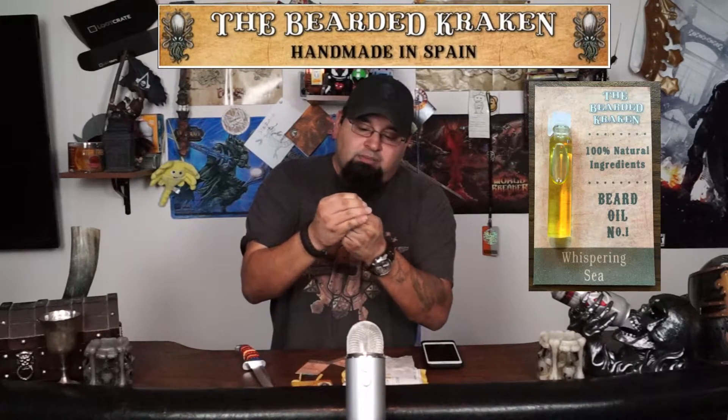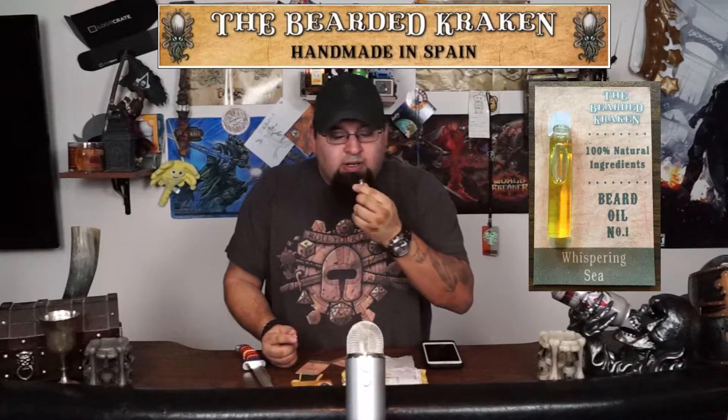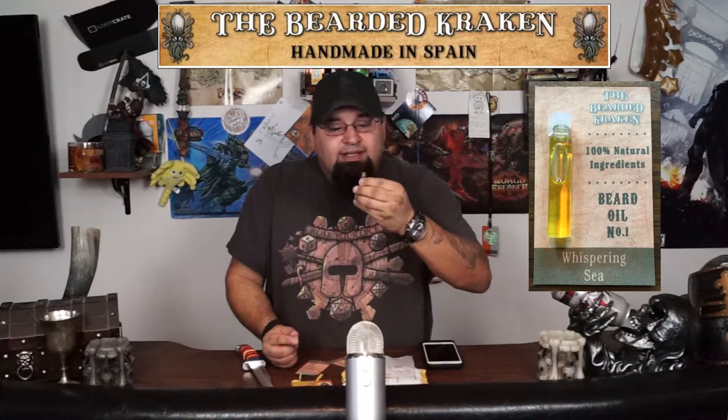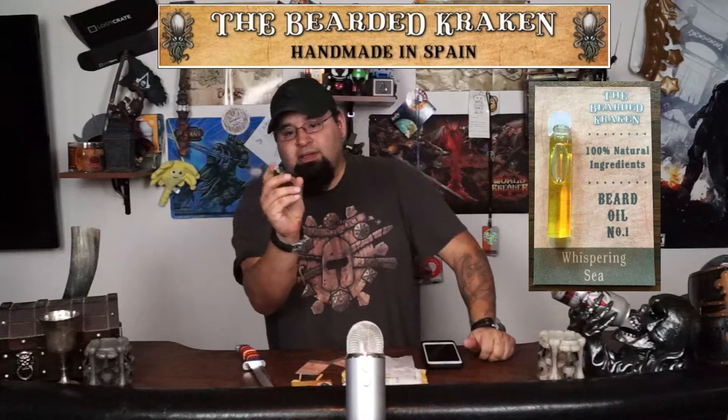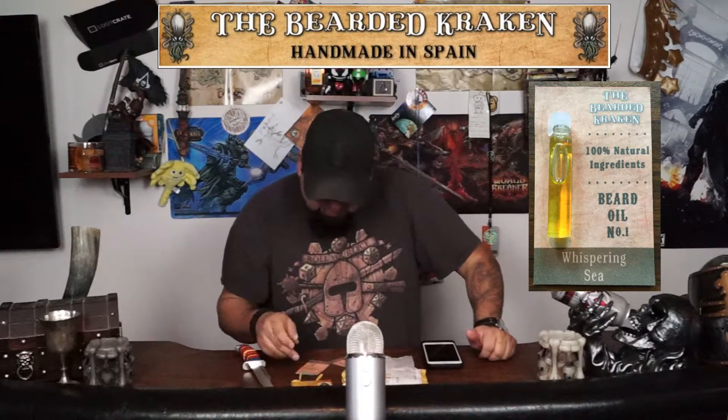Take this little guy off. Oh, that's nice. That is really cool. Really like that presentation — the card, the vial. I like that. Really like the smell of it.